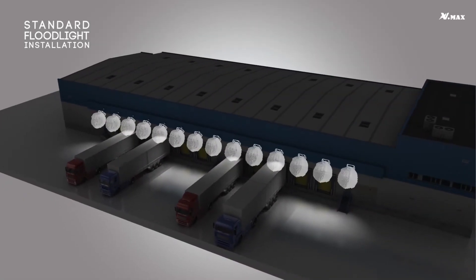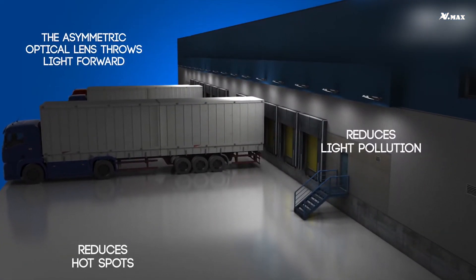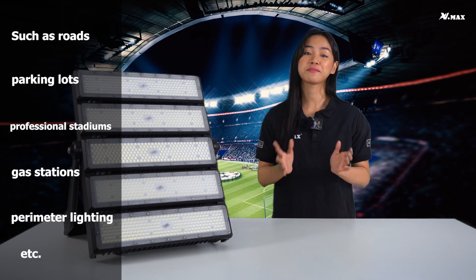Symmetric beam angles provide a lower indirect layer, allowing you to direct the beam to a selected area. This makes them suitable for many places such as roads, parking lots, professional stadiums, gas stations, perimeter lighting, and many more.